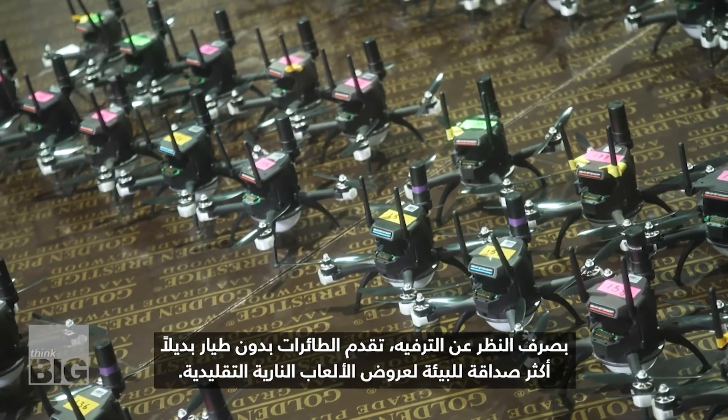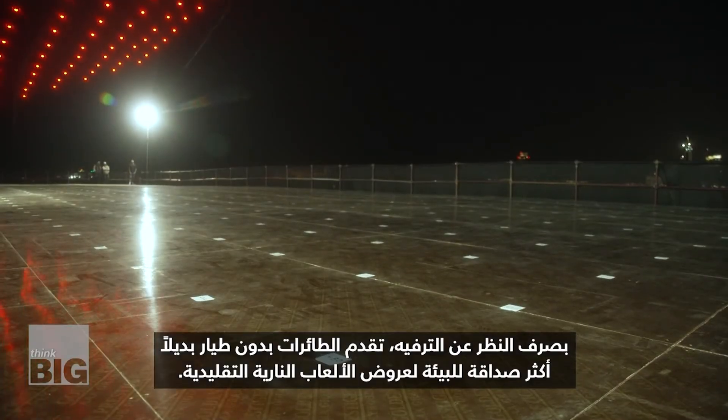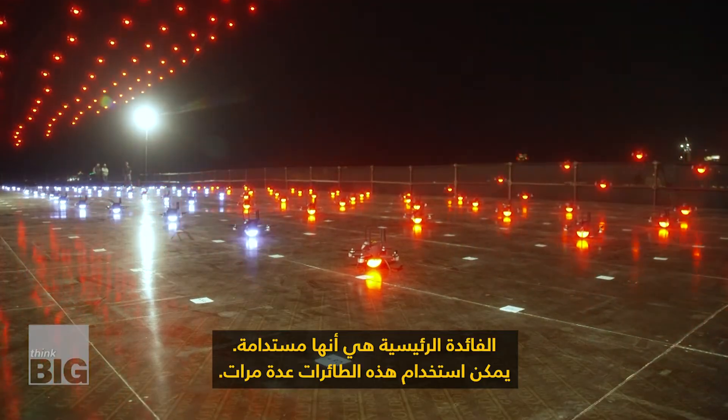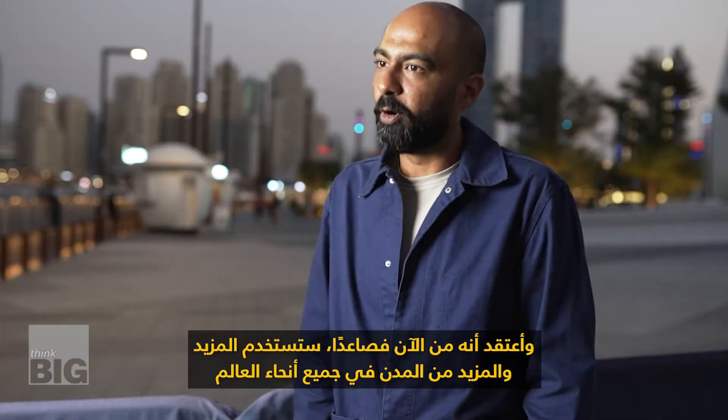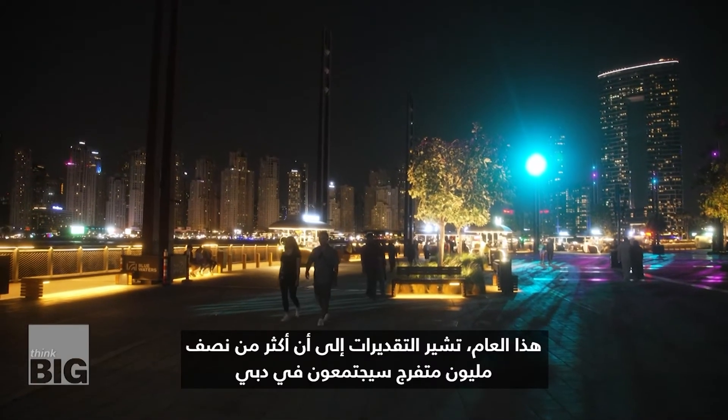Aside from entertainment, drones offer a greener alternative to traditional firework displays. The key benefit is that it is sustainable. These drones can be used multiple times and going forward, more and more cities across the world will be using drones instead of fireworks.